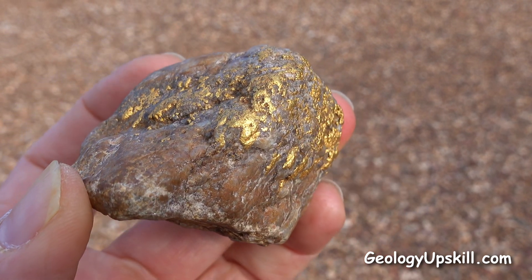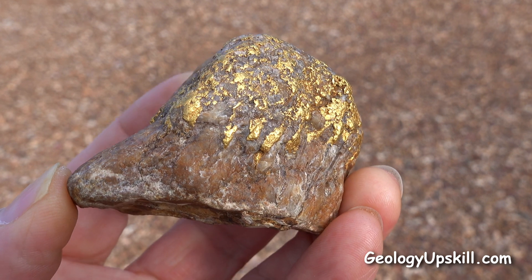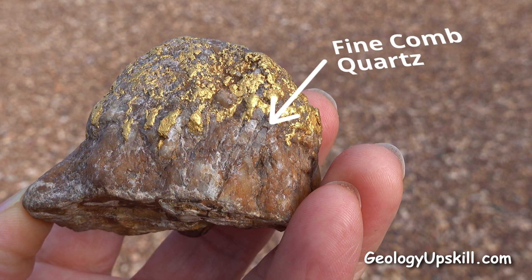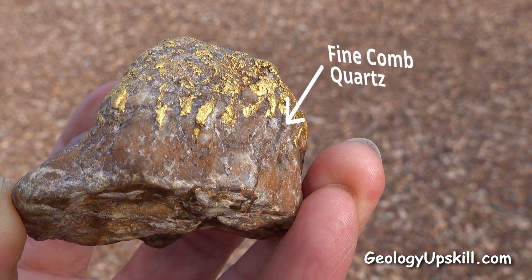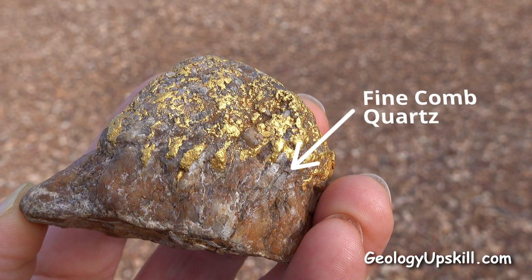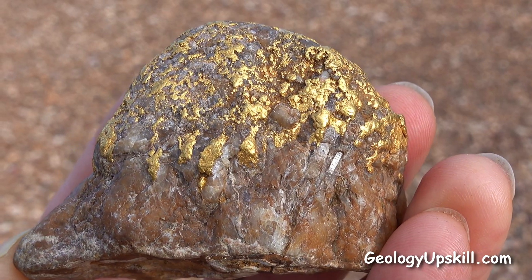In this case, the gold is interstitial to some matchstick-sized fine comb quartz crystals, and that texture is characteristic of veins in the periphery of Permocarboniferous porphyry-style mineralisation systems here. Now I know what I'm looking for.